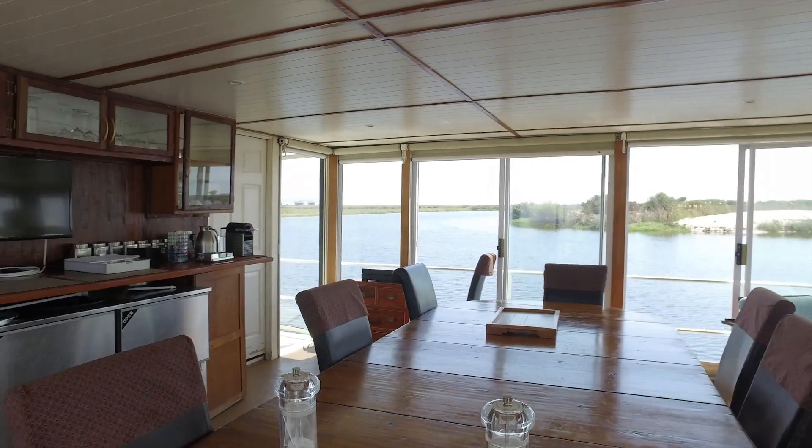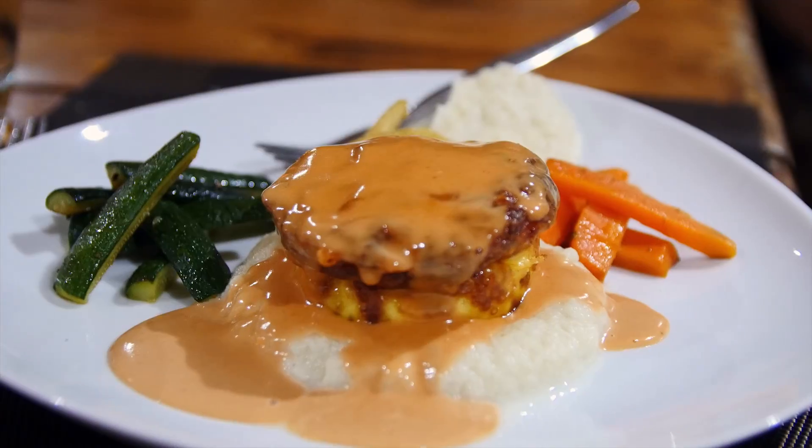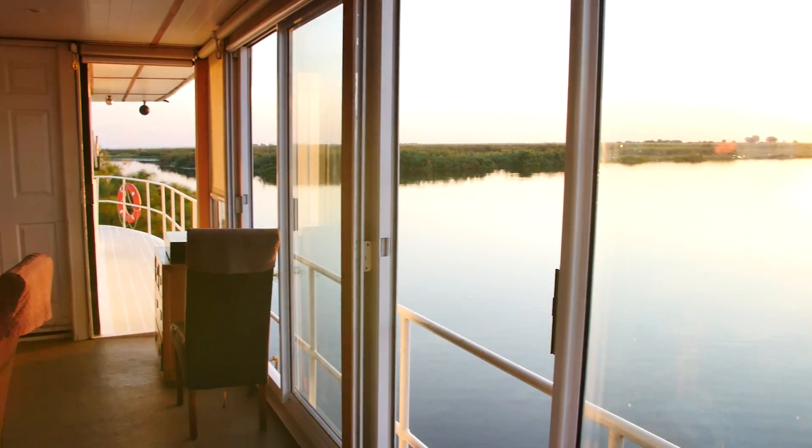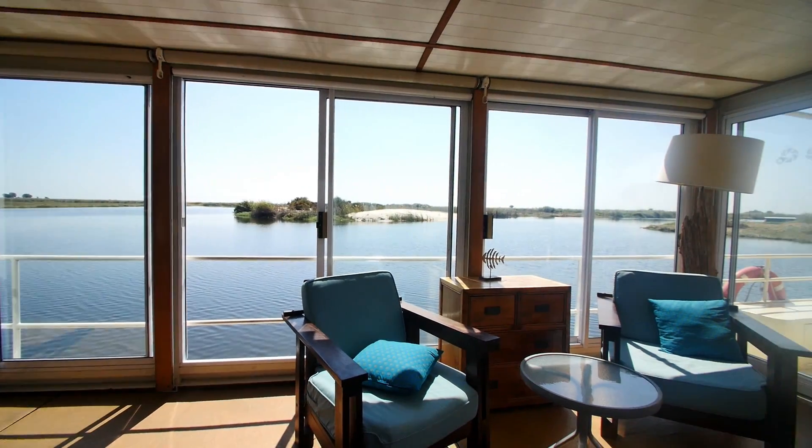On the second level of the boat you'll dine on hearty home-cooked meals lovingly prepared by our chefs with the freshest of local ingredients. Enjoy the views from the ceiling to floor glass windows, or unwind in the lounge with a good book.